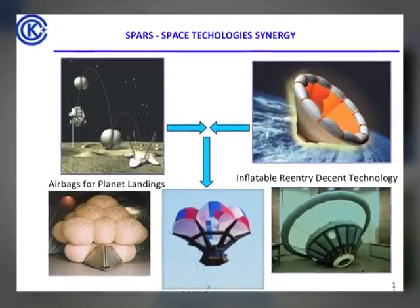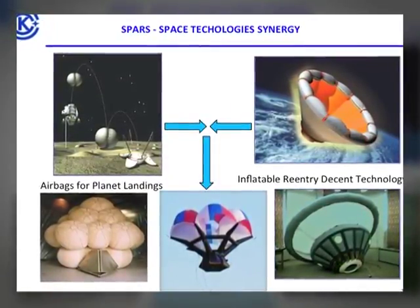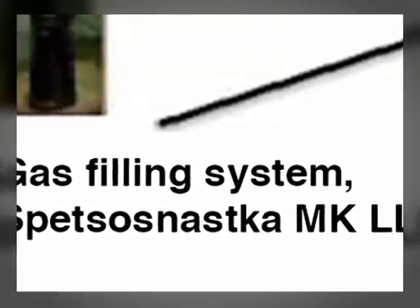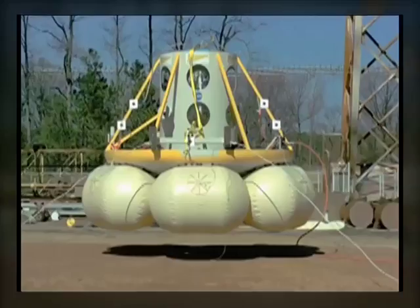For the SPARS prototypes, gas-filled aerodynamic braking technologies were used for spacecraft deceleration during entry into a planet's atmosphere, along with inflatable airbag impact attenuation technologies. International cooperation between 18 companies provided the required level of product excellence based on modern domestic and worldwide technologies.